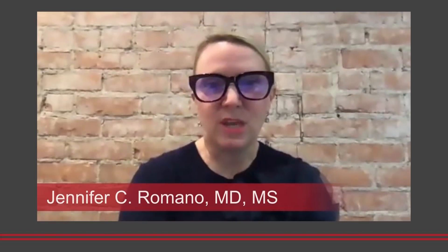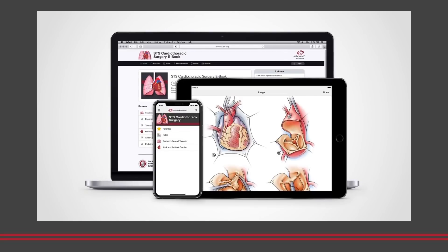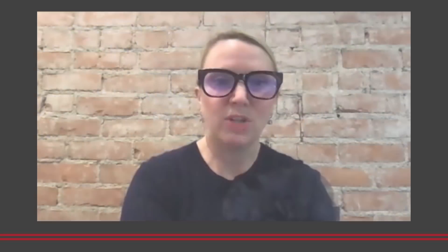The SCS Cardiothoracic eBook has really been transformative in providing information for providers in the hospital. It's great because it's easily accessible whether on your phone or on your computer, but most importantly there are chapters written by experts that are digestible. It gives you the key facts that you need to take care of the problem in front of you today.